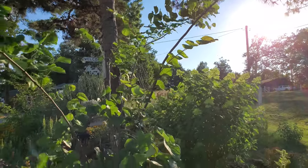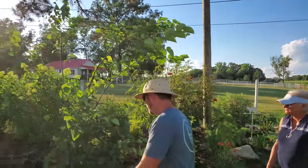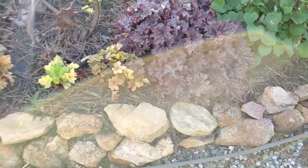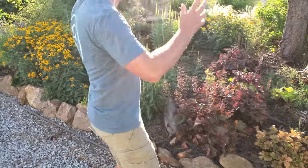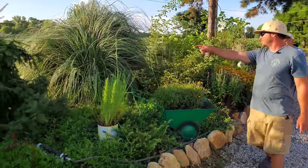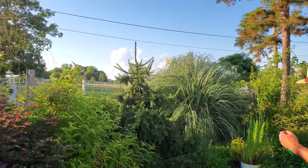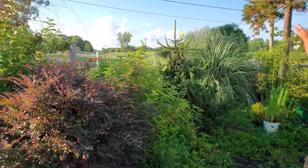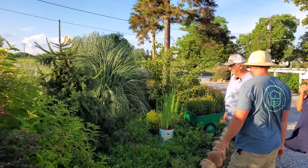Some coral bells — look at these, some are getting huge. That's heuchera, and this one is called Caramel — I'm very familiar with it. It's got just the right amount of sun so they're thriving. And that's an acrocona spruce — I remember when you got that and I was jealous, I need one in my yard. Wait till it gets going — the cones it puts out are just beautiful.